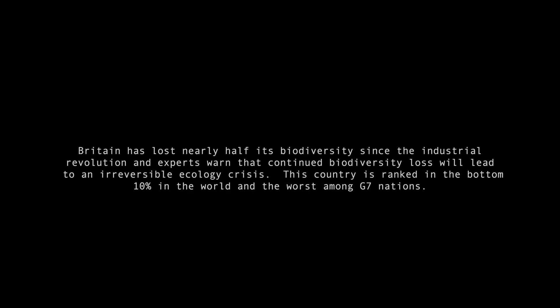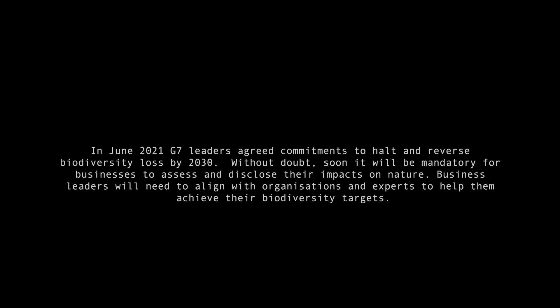Britain has lost nearly half its biodiversity since the Industrial Revolution, and experts warn that continued biodiversity loss will lead to an irreversible ecology crisis. This country is ranked in the bottom 10% in the world and the worst among G7 nations. In June 2021, G7 leaders agreed commitments to halt and reverse biodiversity loss by 2030.